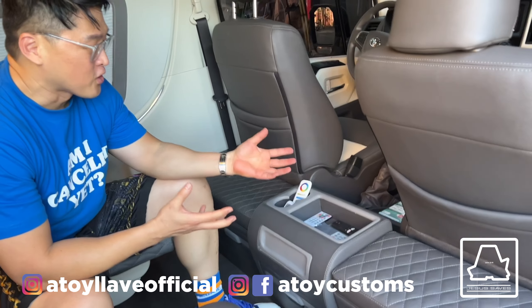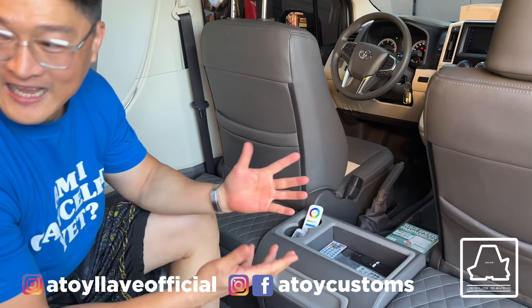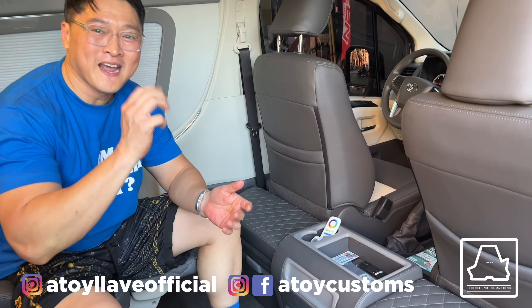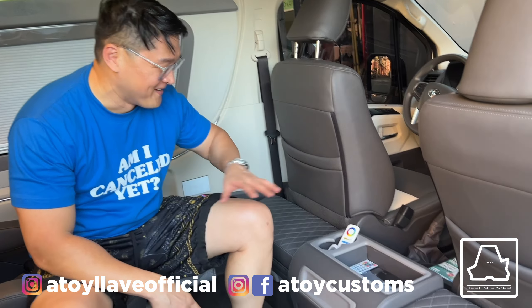Guys, pansin mo itong tour na ito — tinanggal yung center console. Tinanggal yung center console dahil yung may-ari, siya yung nag-a-drive. Ang may-ari nito si Sir Noel. Mamaya papakita ko sa inyo si Sir Noel.